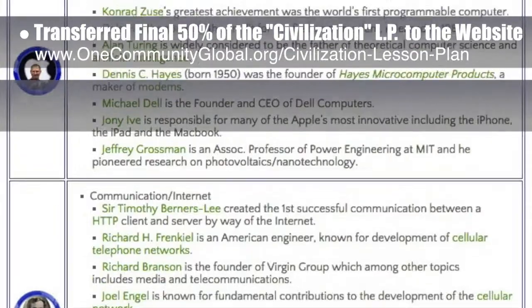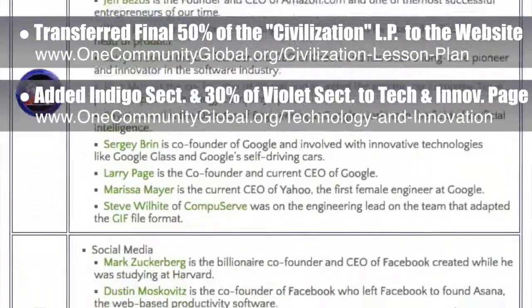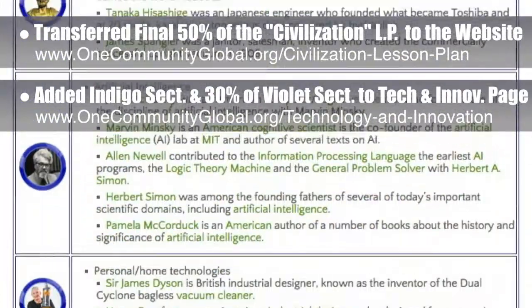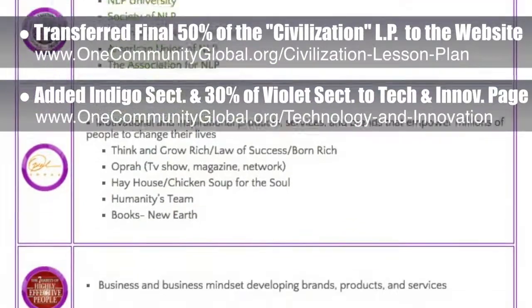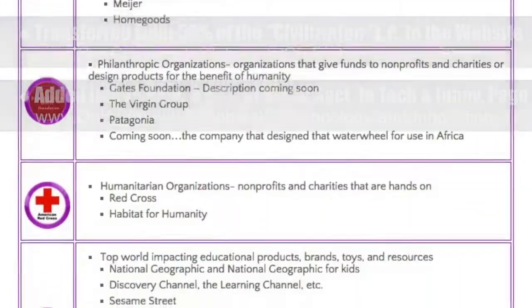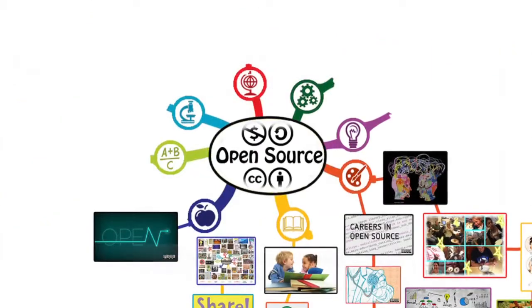We also added the final 35 percent of the indigo section and 30 percent of the violet section to the Technology and Innovation molecule webpage. Violet includes information overviews and links that provide details about companies and brands that have had the greatest impacts on humanity in regards to technology and innovation.